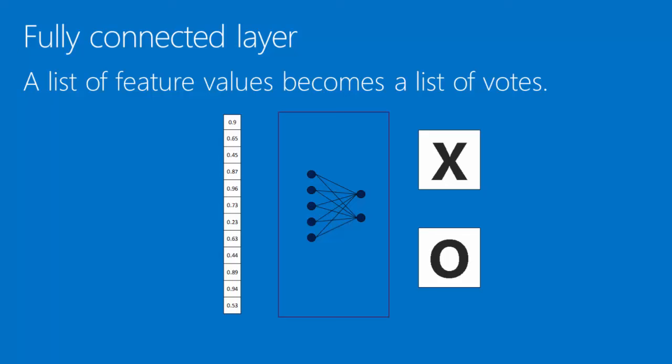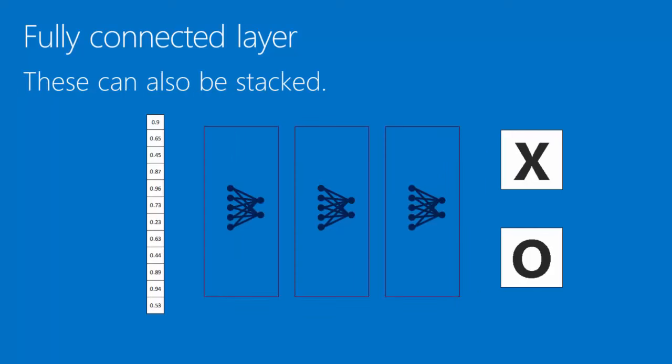In a fully connected layer, a list of feature values becomes a list of votes. What's cool here is that a list of votes looks a lot like a list of feature values, so you can use the output of one for the input of the next. You can have intermediate categories — sometimes called hidden units in a neural network — and you can stack as many of these together as you want. In the end, they all end up voting for an X or an O, and whoever gets the most votes wins. Putting this all together: a two-dimensional array of pixels in results in a set of votes for a category out at the far end.